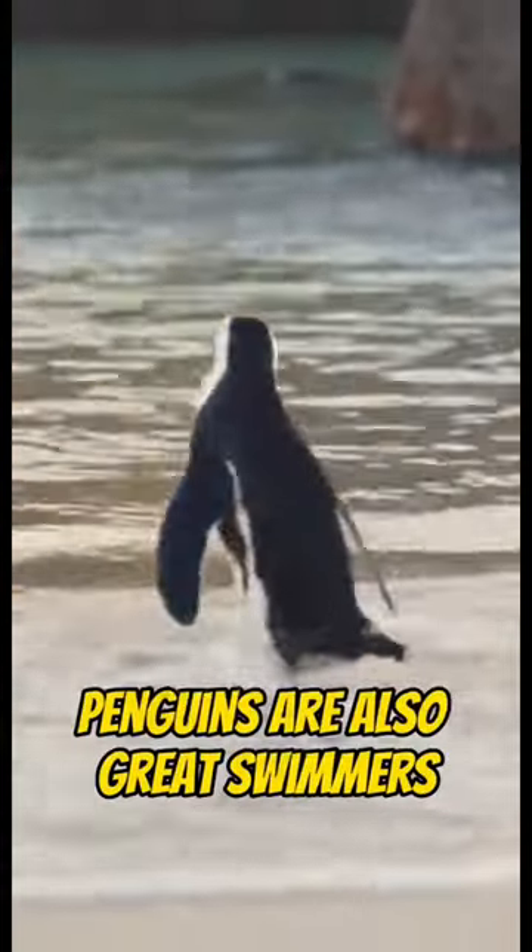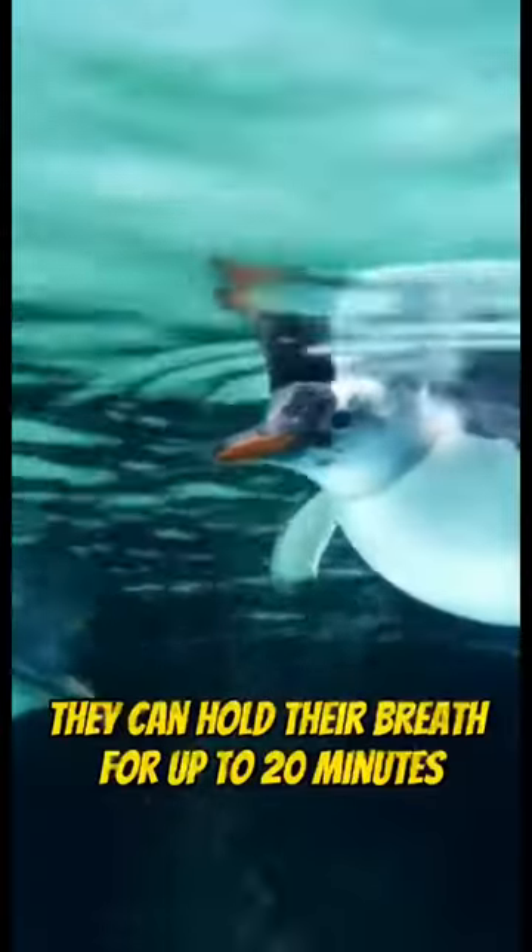And that's not all — penguins are also great swimmers. They can hold their breath for up to 20 minutes. That's a lot longer than me.